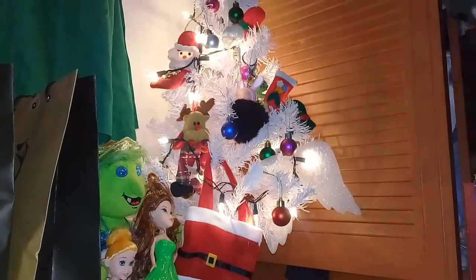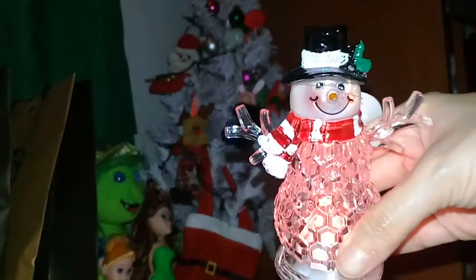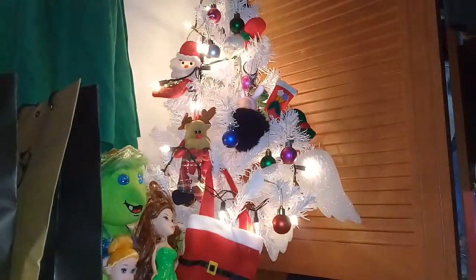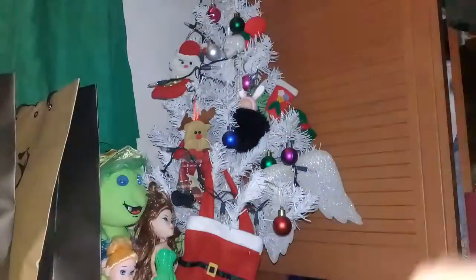This snowman also lights up — in different colors actually.